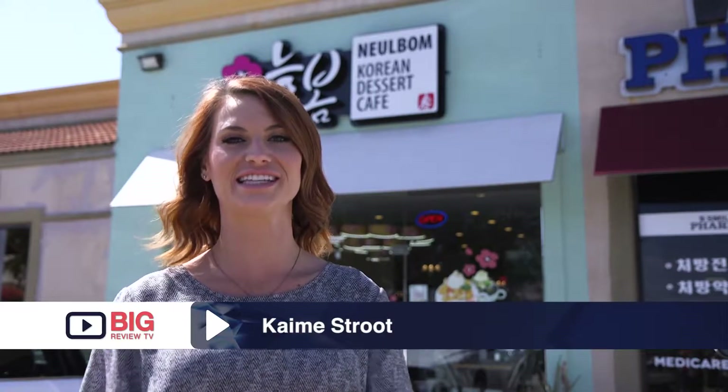Hey, it's Kami Sturt with Big Review TV, and today I'm here in Carrollton at New Balm Cafe, where they're known for their beautifully handcrafted beverages, their shaved ice, and flower cheese. Can't wait to get inside.